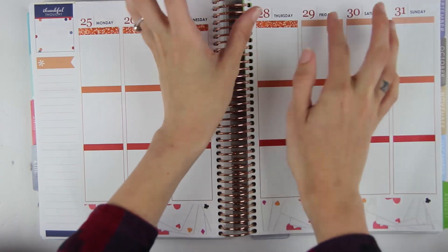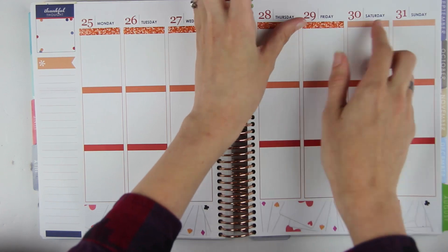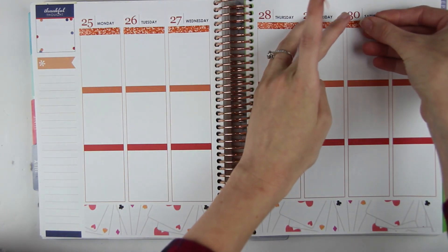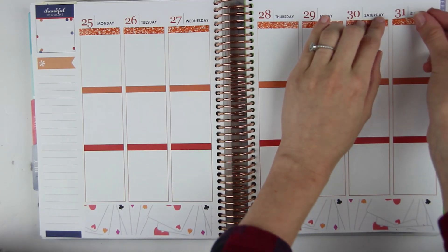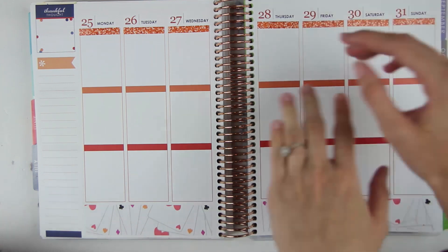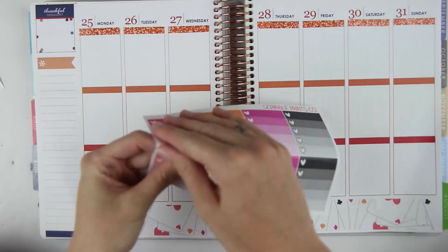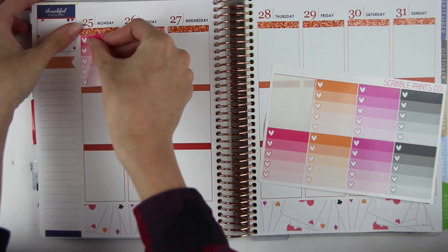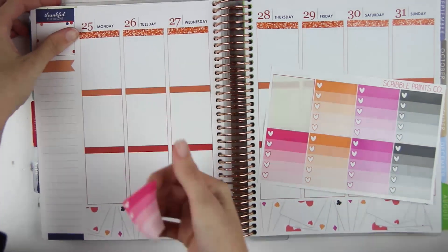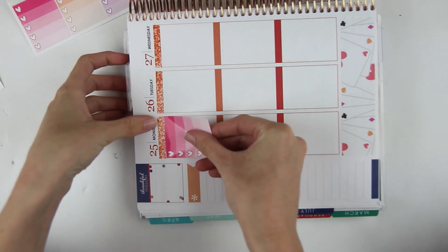Oh my gosh I'm so excited — this kit is so pretty. Yesterday I actually went and planned out every single kit or spread type that I'm doing for the month of August. That's three a week, so like three, six, nine, twelve — I planned out twelve different kits I wanted to use in August and I'm so looking forward to it. It's gonna be so much fun because August is kind of the last month I can use a ton of my summer kits, so I am kind of overloading on summer specific kits.